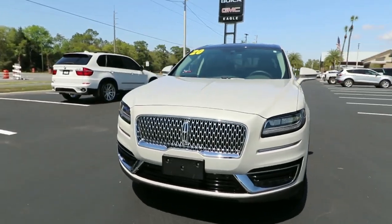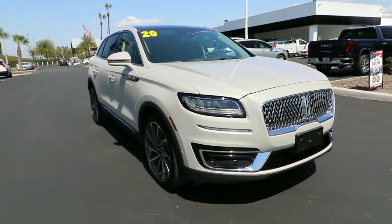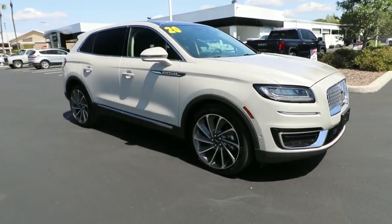This could be the car for you — the 2020 Lincoln Nautilus. This vehicle still has fewer than 10,000 miles on the clock, so it won't last long.